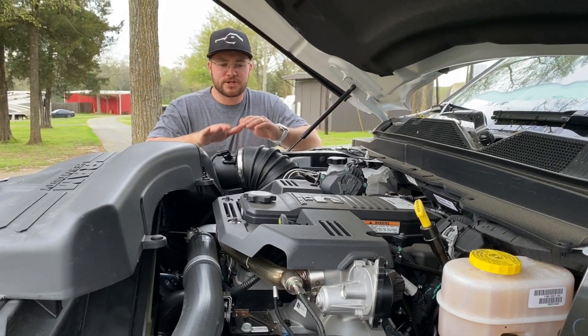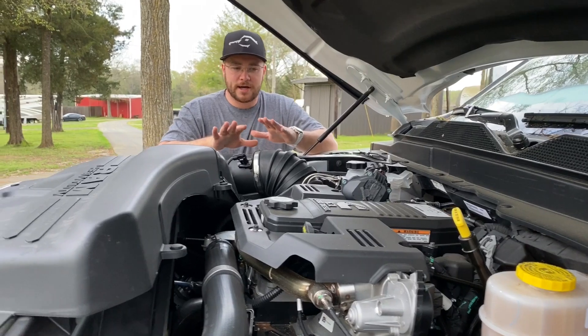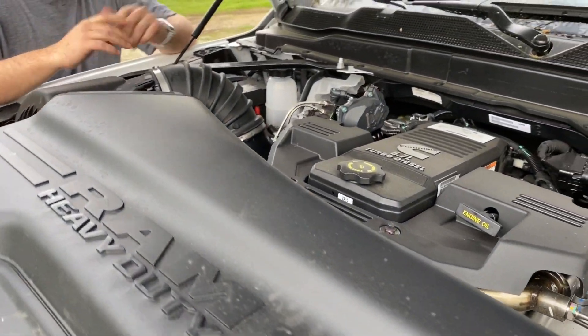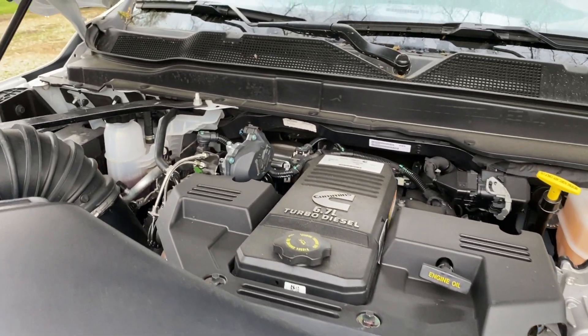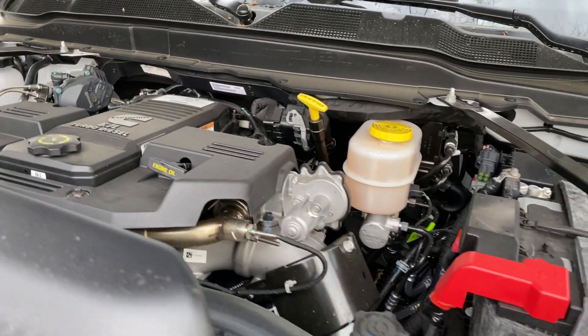We're in the engine bay now. As you can see, we've got the 6.7-liter Cummins turbo diesel. I won't get anything but a Cummins anymore — it's just personal preference. I've had it and it's been trusty with no issues, so we went back with it.